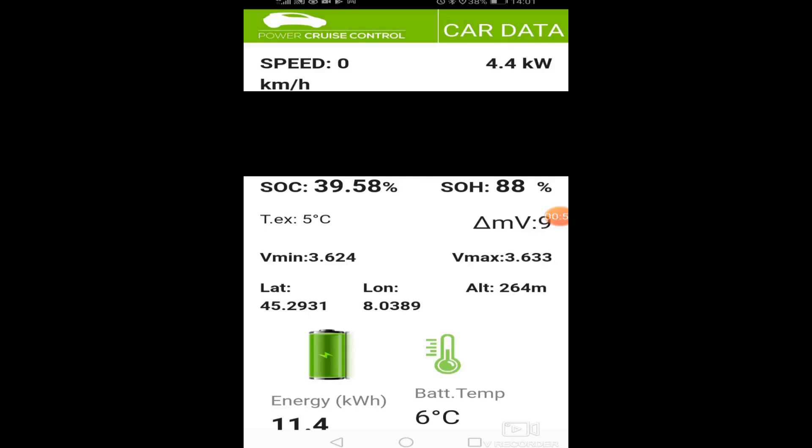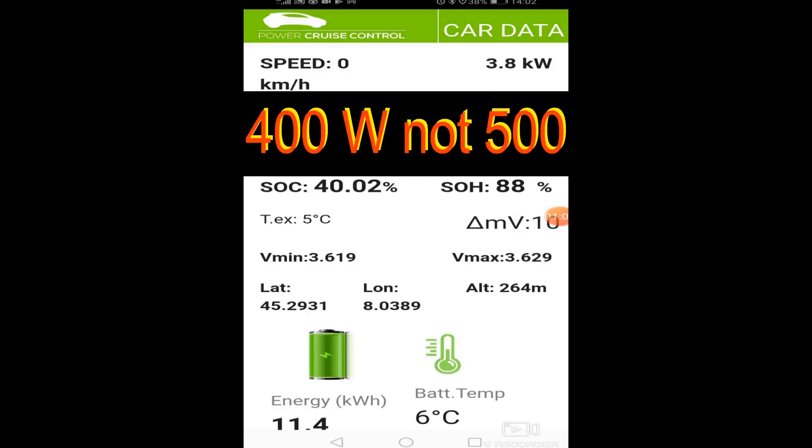The temperature outside was 5 degrees Celsius and as you turn it on the heating is already set at 22 degrees. I began the test with 11.4 kWh in the battery and in about 10 minutes 500 watts were gone.